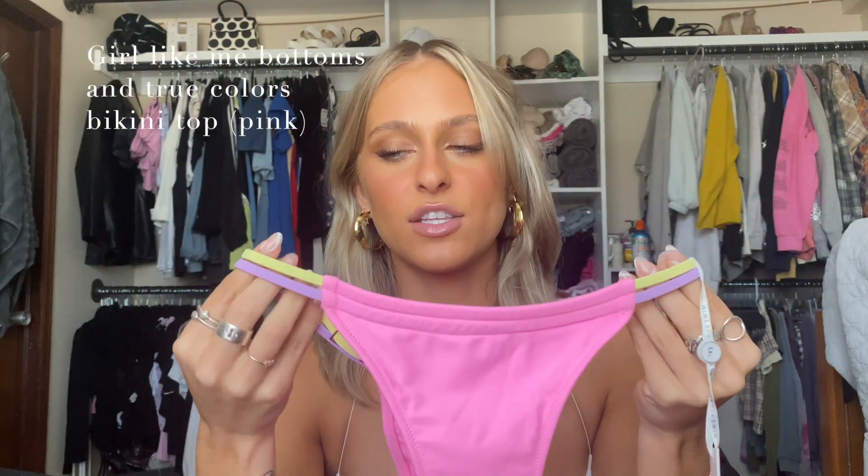The next swimsuit is a little more fun. It has the two strings like the other one but in different colors — yellow, purple, and a cute pink shade. The top is the same triangle cut with two strings, adjustable, and the straps also tie. The straps are actually orange, so there's a lot of cute things going on with this one. I just want to reiterate how flattering these swimsuits are — they are really worth it.